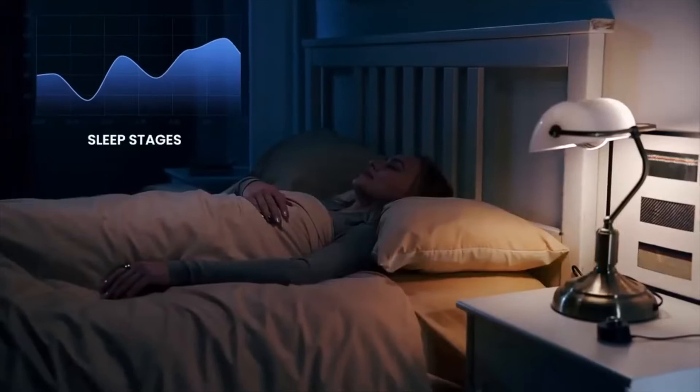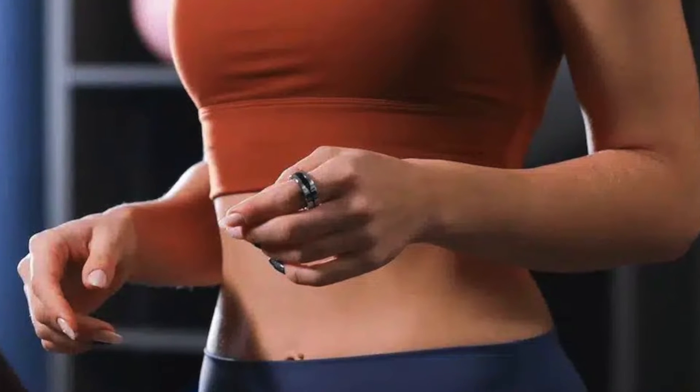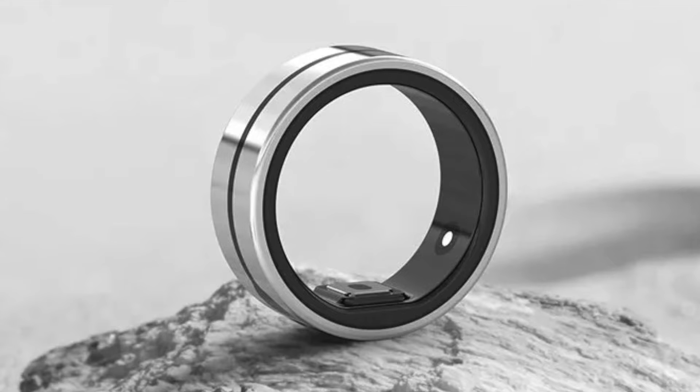But it's not just about deep health data. Ringo's also about making your day-to-day a little smoother. A quick tap on the ring and you're pausing music, answering calls, or scrolling through notifications — those little moments where you normally have to dig out your phone. Ringo aims to streamline that.